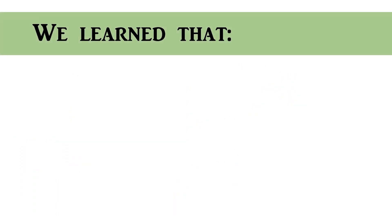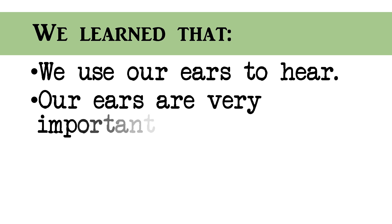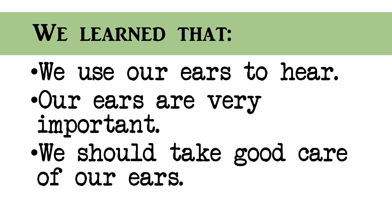Always remember that we use our ears to hear. Our ears are very important. We should take good care of our ears.